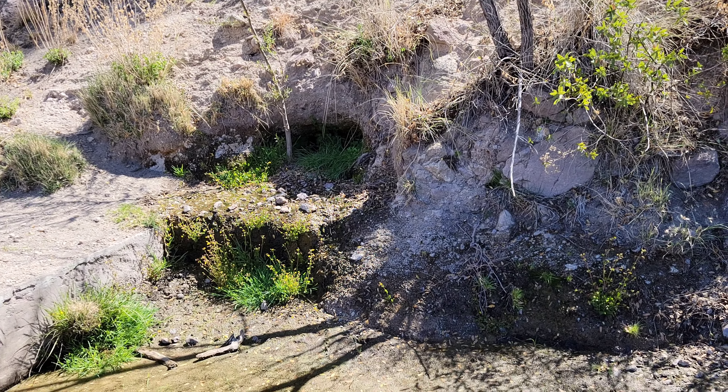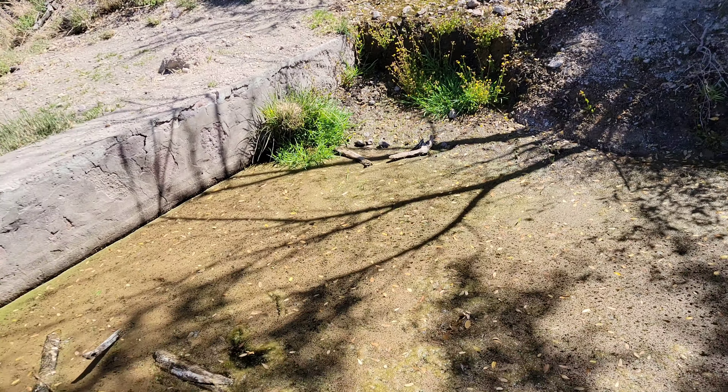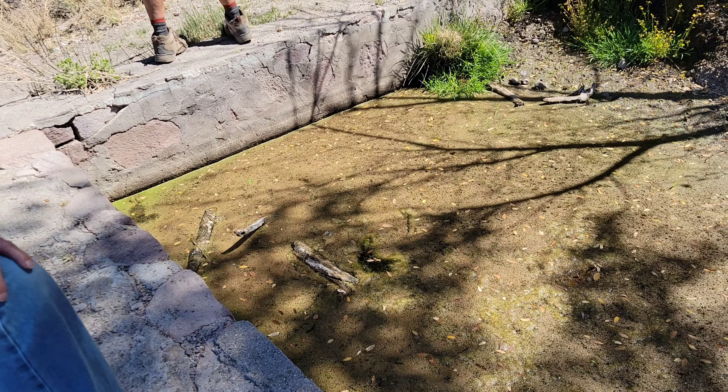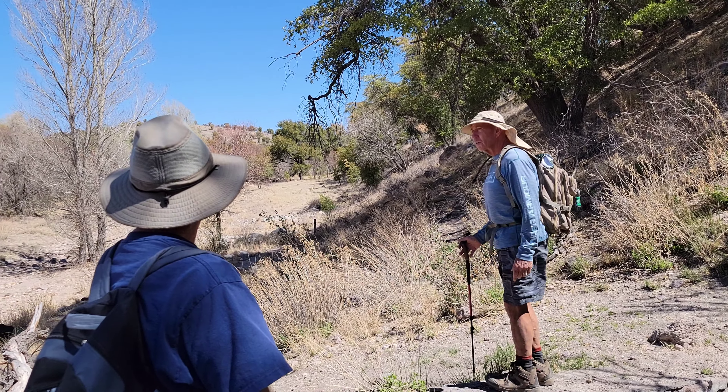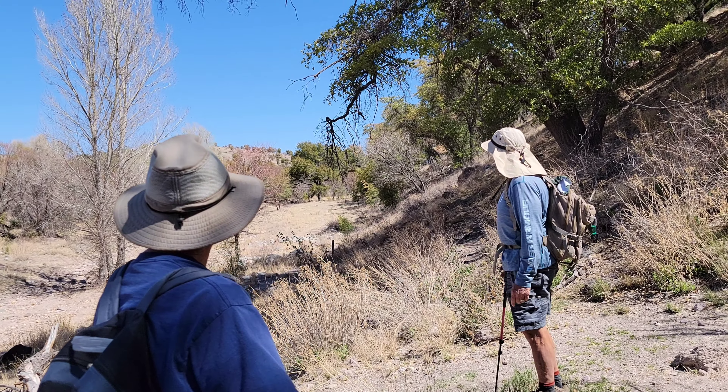There's the seep — water coming out of the mountain, a little bit of water seeping out of there. If you look back in here, you can see all those rocks — I think that might be where the ruins started.